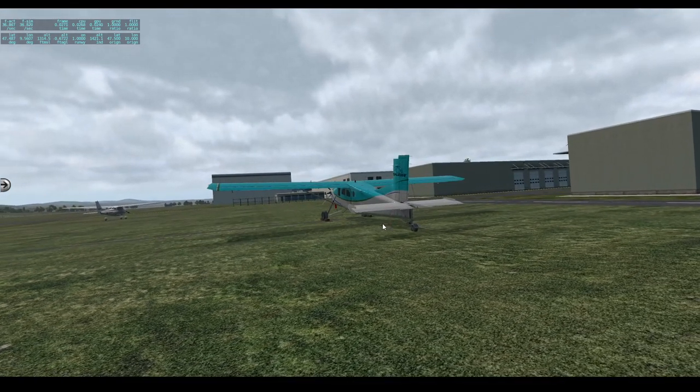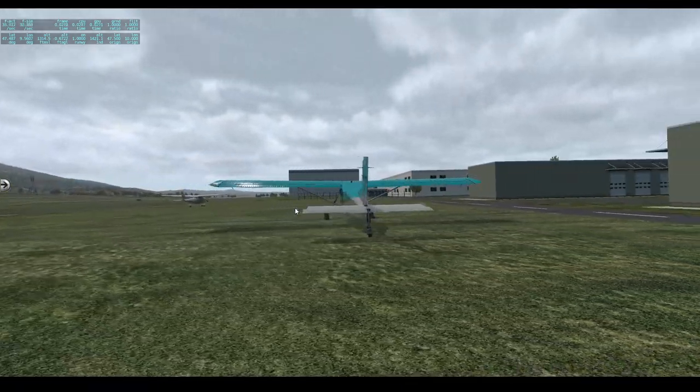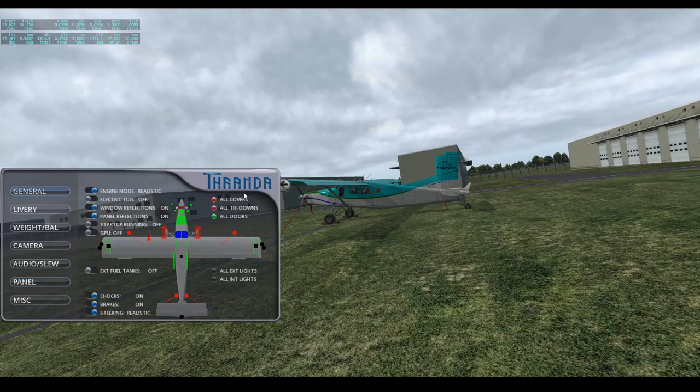Now let's take a quick look at the actual aircraft's menu features. The Thranda aircraft always come with a Thranda pop-up menu. This allows us to cycle through several pages and perform different actions, like opening or closing a door, turning external lights on or off to check them, and of course removing or adding tie-downs, prop fasteners, pitot tubes, and things like that.